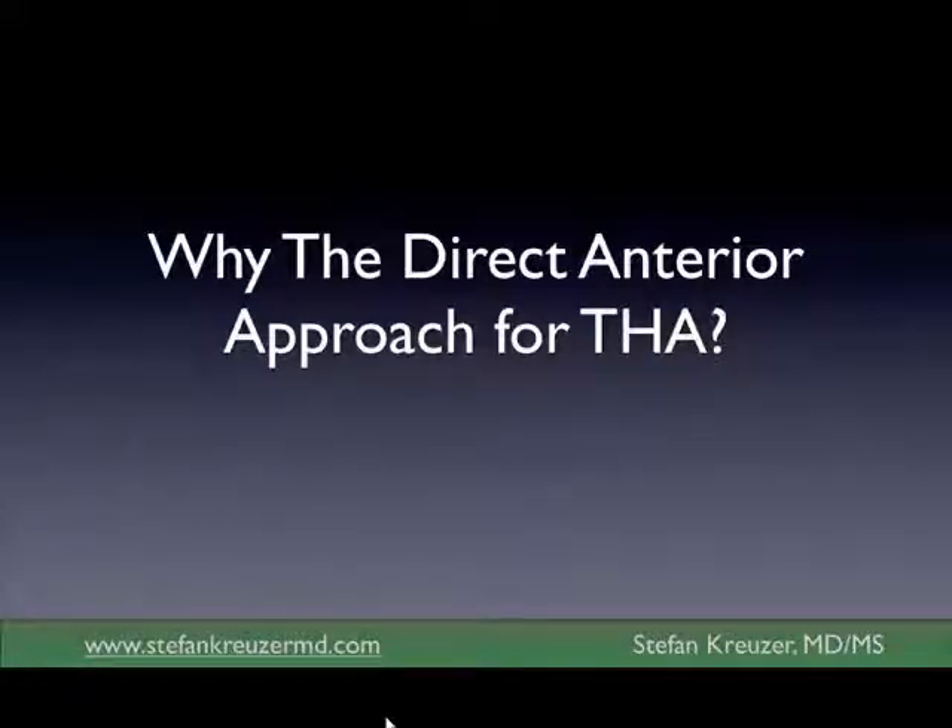One is the direct anterior approach for hip replacement, and this includes hip replacement and hip resurfacing. I'm not going to spend a lot of time on hip resurfacing because that's really geared to the very young — the 40- and 50-year-olds that need a hip replacement. I do have an animation that shows it, and if anybody is interested in hip resurfacing, just come find me afterwards and I can tell you a little bit more about it.